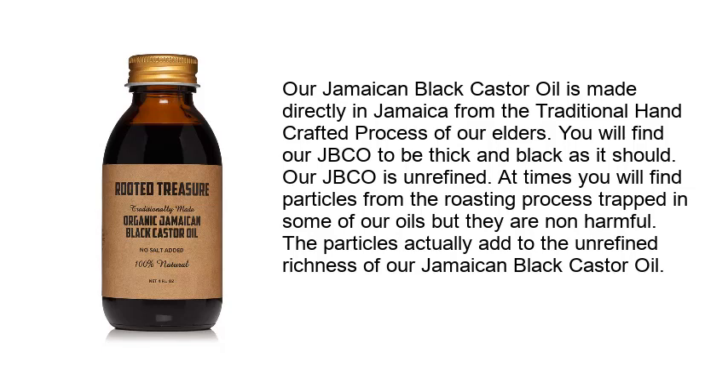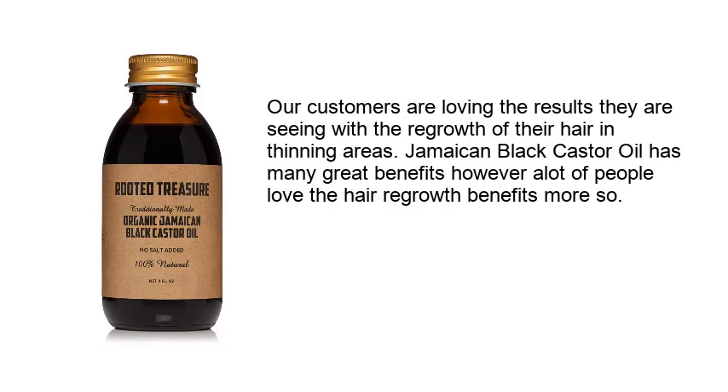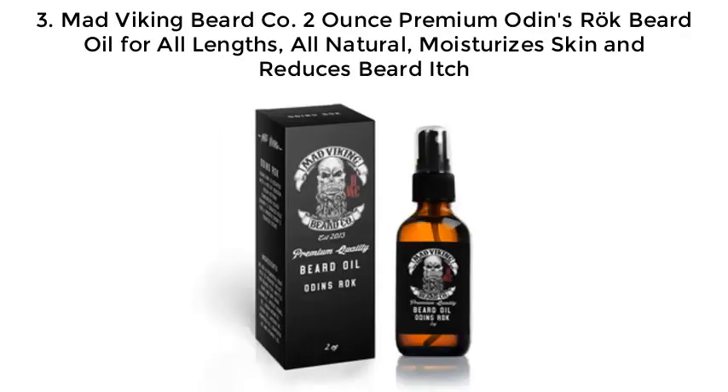The particles actually add to the unrefined richness of the Jamaican black castor oil. Customers are loving the results they're seeing with the regrowth of hair in thinning areas. Jamaican black castor oil has many great benefits, but most people love the hair growth benefits most.